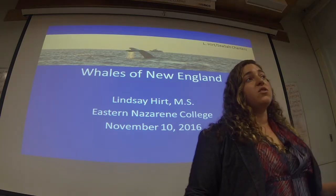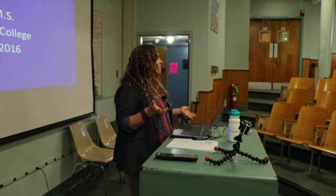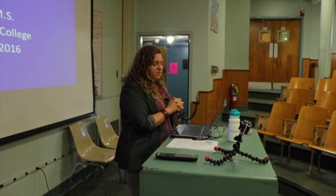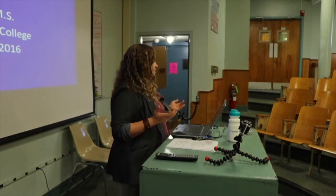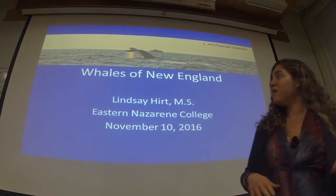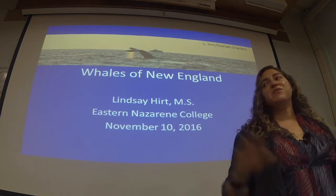My name is Lindsay Hurt. I am a marine biologist with Captain John Whale Watching and Fishing and also with Sea Salt Tartars, where I took that lovely picture off of Cape Cod. I basically work as a consultant in policy for conservation — mostly led by the concept of how the whale can bring us to conservation changes and education. Group rates available, just saying.